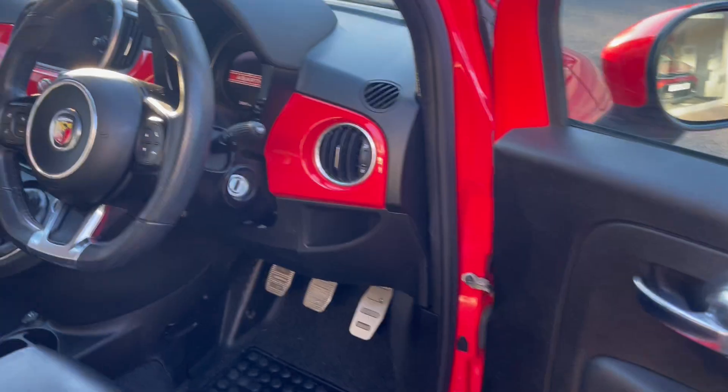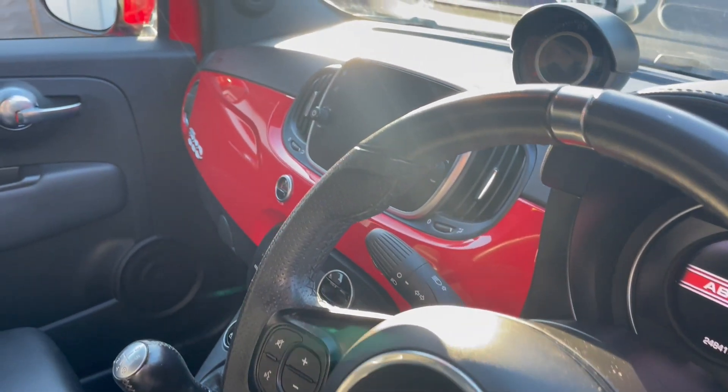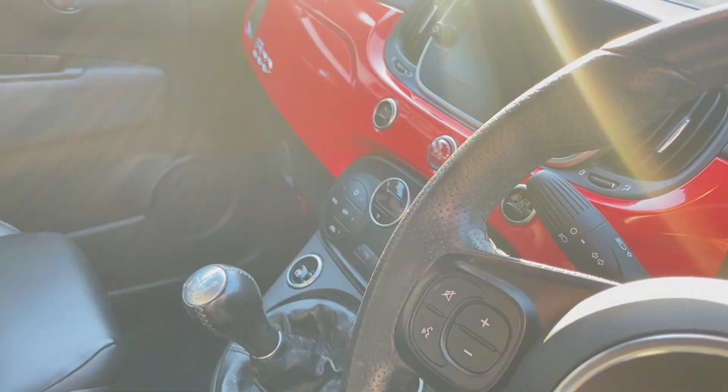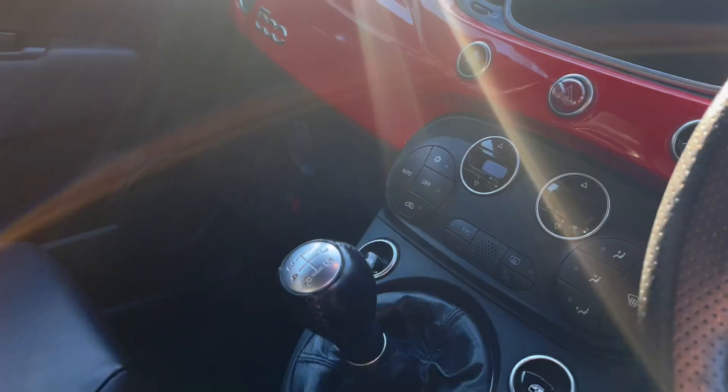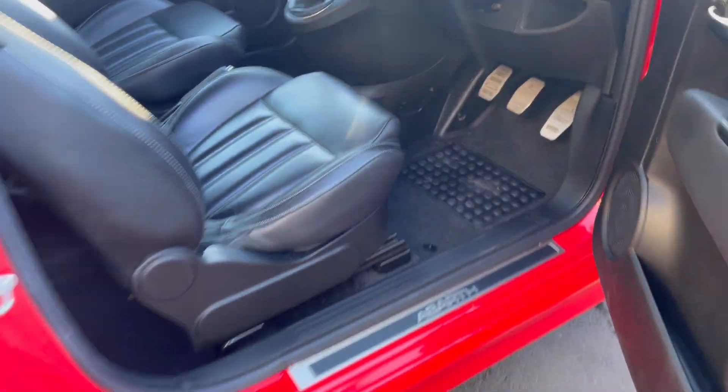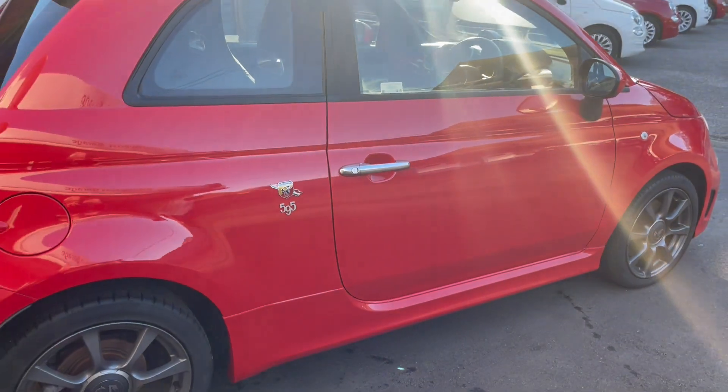Leather interior — that's a factory option. The larger screen infotainment with TomTom sat-nav. Climate control panel there — automatic climate control. Full black leather with the embossed Abarth, Abarth badges, and Abarth sill plates.